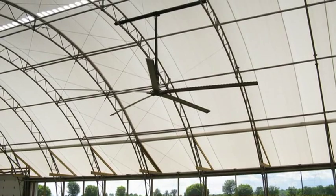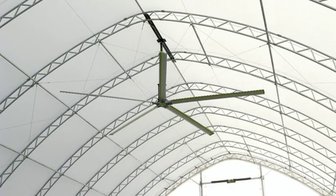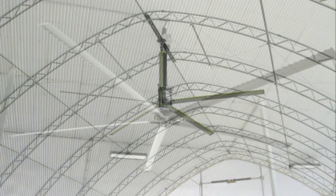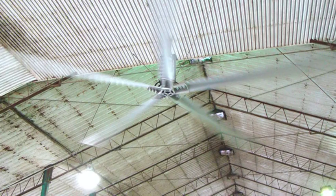Ultra Air fans move massive amounts of air slowly, reducing humidity and eliminating hot and cold spots on the shop floor. The entire air envelope within the plant will be in a constant slow-moving air pattern, resulting in an even temperature from the floor to the ceiling and from wall to wall.